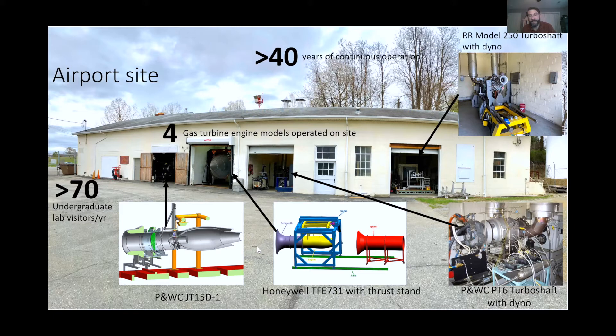Both turbo shaft engines produce about 500 horsepower, and we dissipate that energy using water in a water brake dynamometer. Each of these engines has been run within the past few months and we have active research projects on all of them right now. They're really a great asset that's extremely unusual — I don't know of other universities that have this kind of stable of engines. About 70 undergraduates visit as part of the propulsion courses I teach.